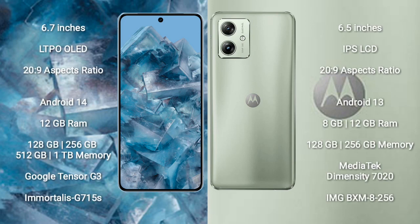The Google Pixel 8 Pro comes with a 6.7-inch LTPO OLED display and a 20:9 aspect ratio. The Motorola Moto G54 comes with a 6.5-inch IPS LCD display and a 20:9 aspect ratio.